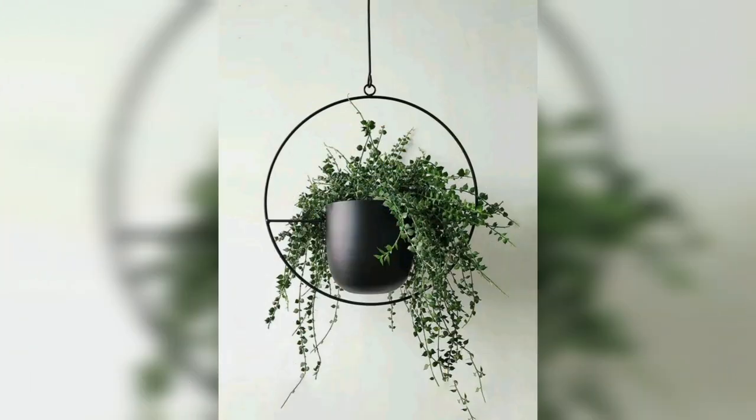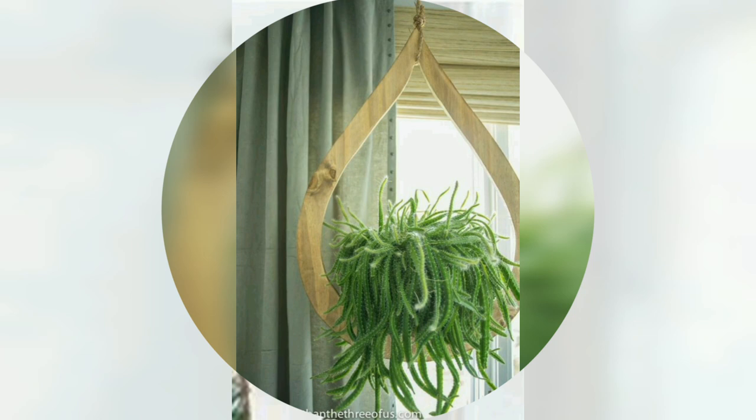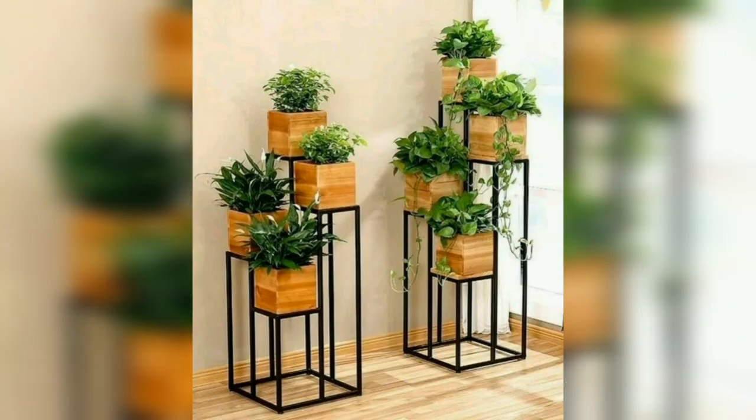Today I'm presenting beautiful, stylish, and modern indoor plant hanging designs and ideas — these are so stunning, beautiful, and attractive. I hope you will like my video. If you like these ideas, please encourage me by subscribing, liking, and sharing my video with friends and family members.